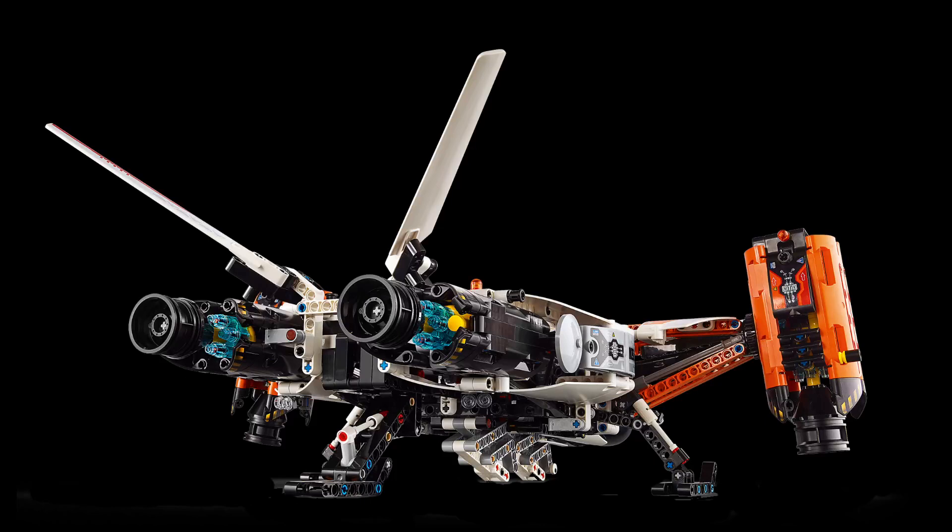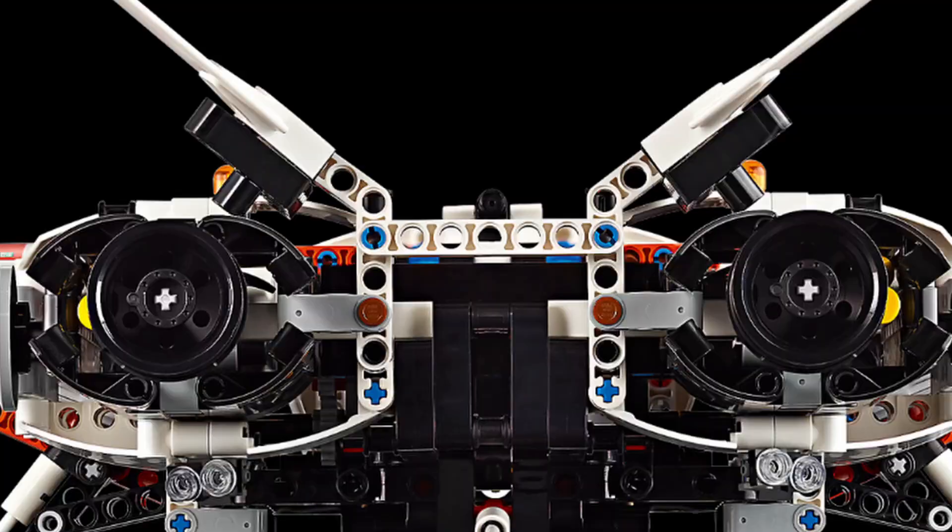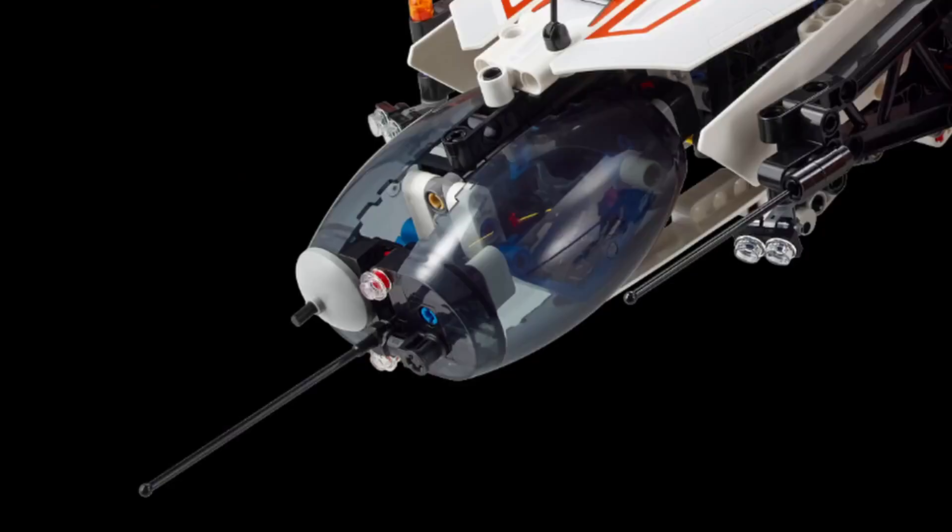The detailed instruction manual guides you through the construction process, introducing various Technic building techniques and mechanical concepts. The spaceship's functions and features provide a range of play scenarios. You can recreate daring space missions, transporting cargo to distant planets.